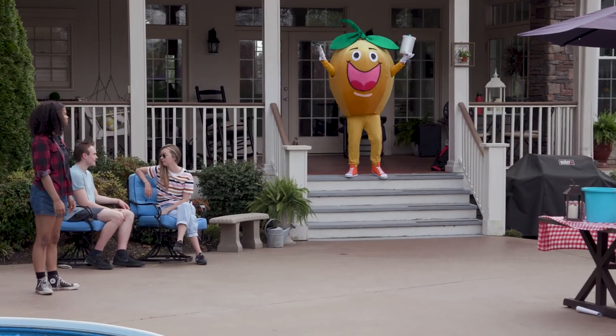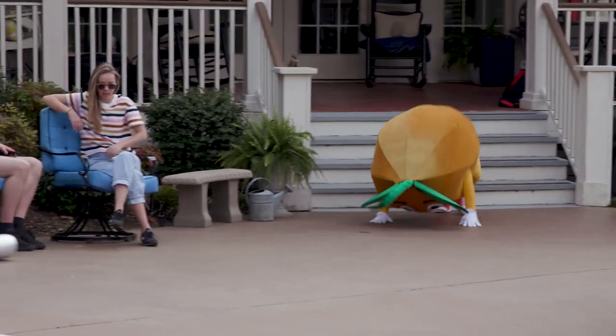Hey everybody! I made peach ice cream! Come back here! Come back here! I can't stop! Haha!